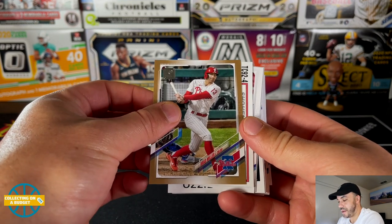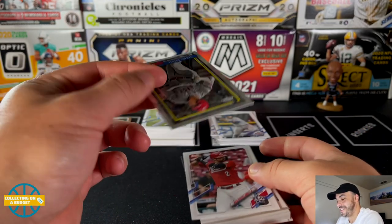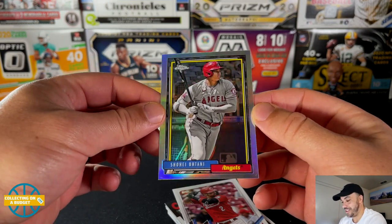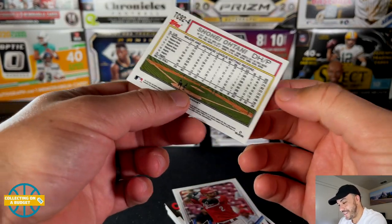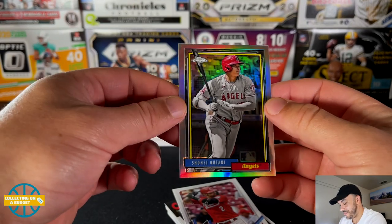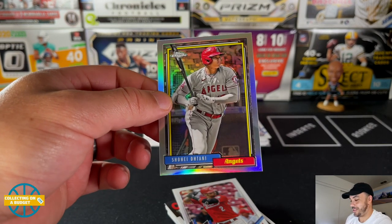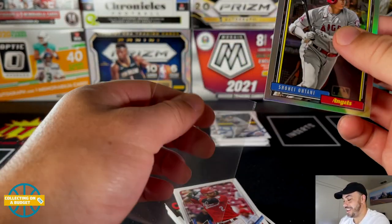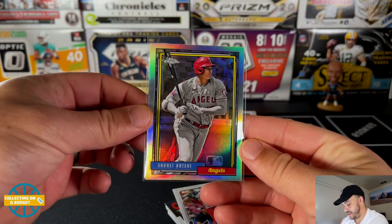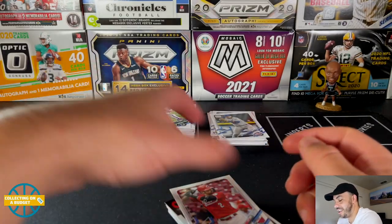Nice Brad Miller gold parallel. And we have a chrome card — oh it's a good one. Very nice. These are so sick — absolutely love these. Shohei Ohtani! These are sick. And it is the '92 design — I knew it. Absolutely beautiful. Love these cards, I really like the design of '92. This looks so good and then they have a chrome refractor — what a banger, love that card.